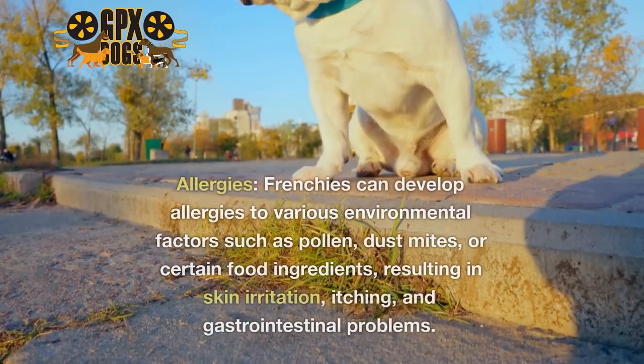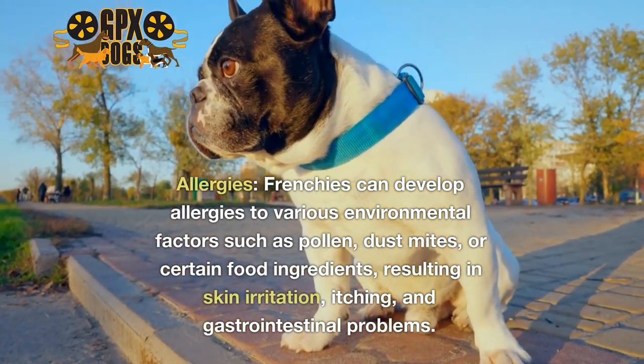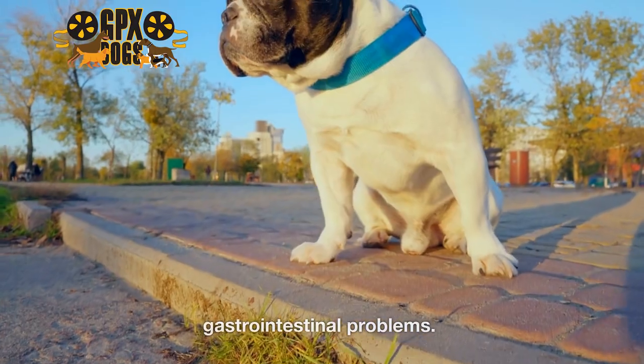3. Allergies. Frenchies can develop allergies to various environmental factors such as pollen, dust mites, or certain food ingredients, resulting in skin irritation, itching, and gastrointestinal problems.